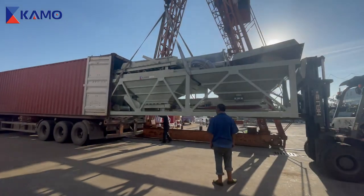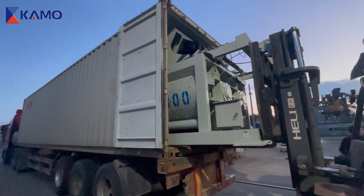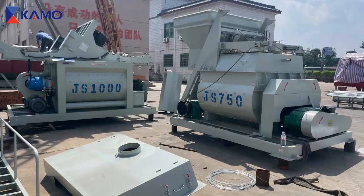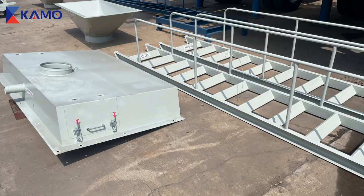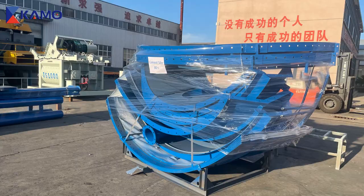For the HZS-35 and HZS-50 Concrete Batching Plants ordered by customers, the delivery team will be careful and provide reinforced packaging to ensure that the equipment is safely placed in the container and sent to the port.